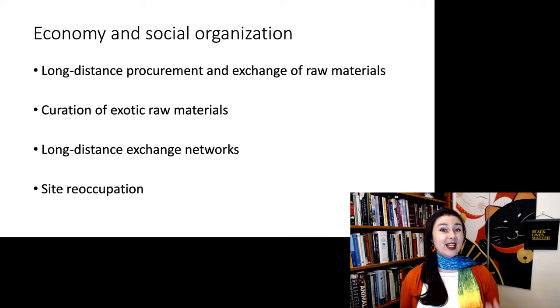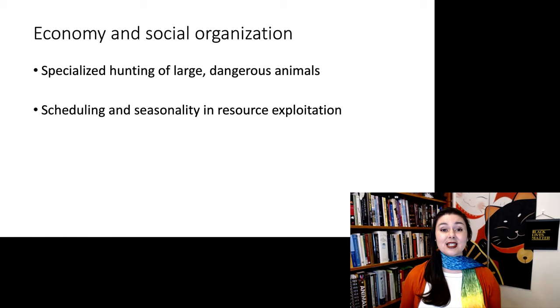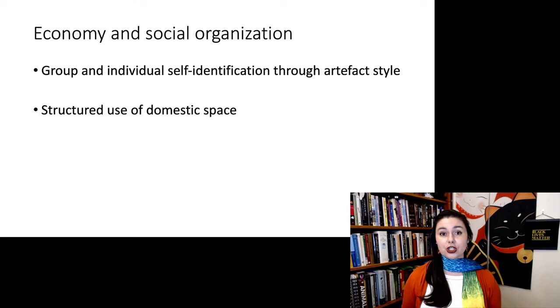There's also specialized hunting of large and dangerous animals, which requires advanced technology and advanced cognition to plan and coordinate with other members of your population. We see scheduling and seasonality — being at different places at different times of year because it's optimal. There's also intensification of resource extraction, especially with fishing becoming more efficient. We're seeing self-identification emerge in groups, with different styles of artifacts between different populations, and more evidence of structured use of domestic space.